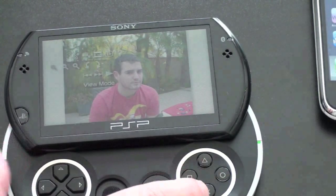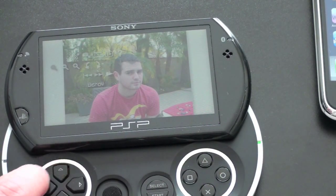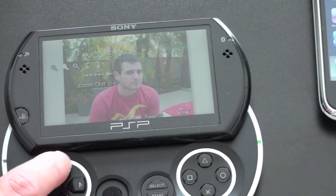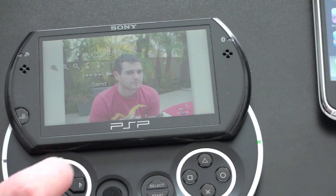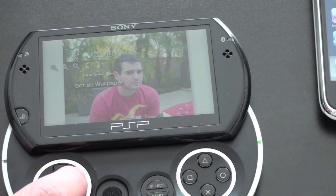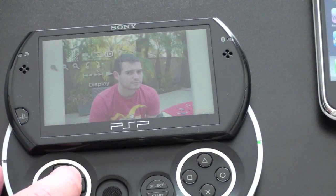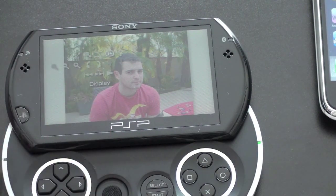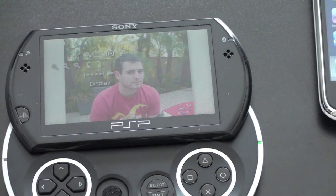You can view the next picture, scroll, rotate the picture to the left or the right, and do a little bit of zooming in and out. You can send it off to an email account, which is actually a pretty nice feature, set it as your wallpaper, view it in widescreen mode, or connect it to a TV to display. So it's a pretty rudimentary picture viewer, but it does work and it works well.